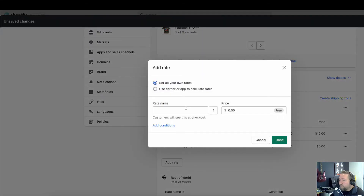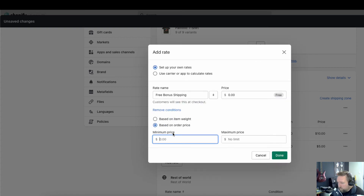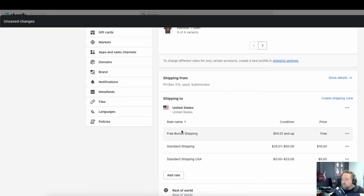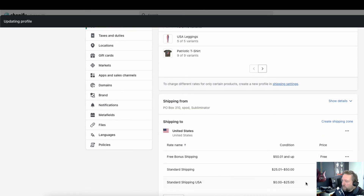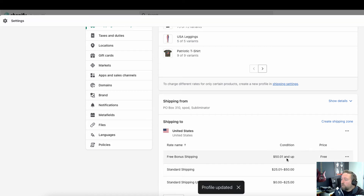Then you can add one more rate — let's call it 'Free Bonus Shipping' — for anything above $50.01. So if people are spending over $50, they get free shipping. That's how you combine the tiered shipping strategy with a free shipping threshold. You can see the conditions are pretty clear and easy to understand.